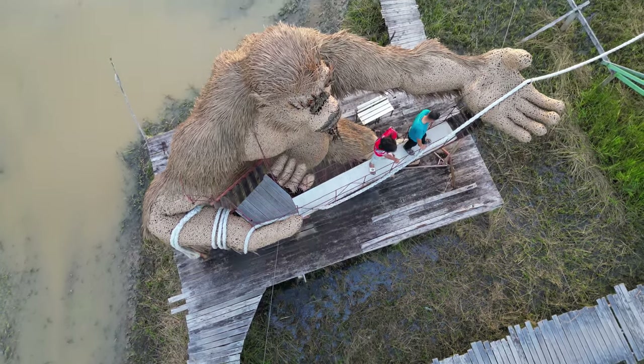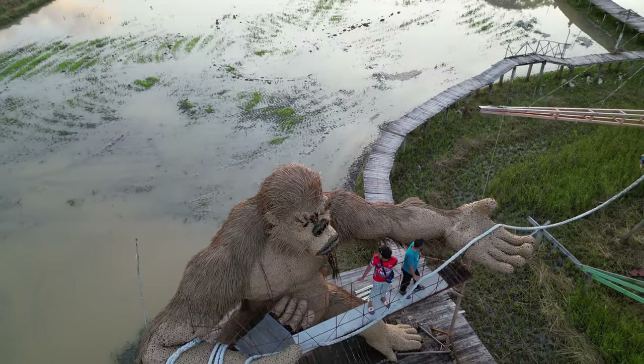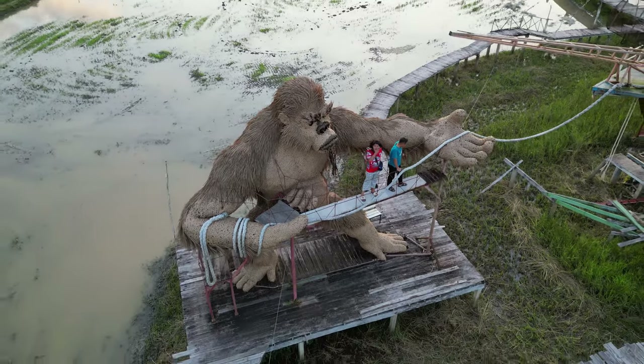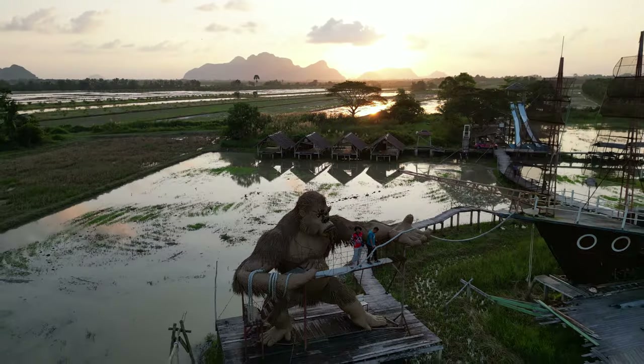We came in the afternoon, shortly before sunset, and watched the lovely red sunset. The last light of each day at Sam Pao Tai is very beautiful. It was certainly a relaxing and peaceful moment.